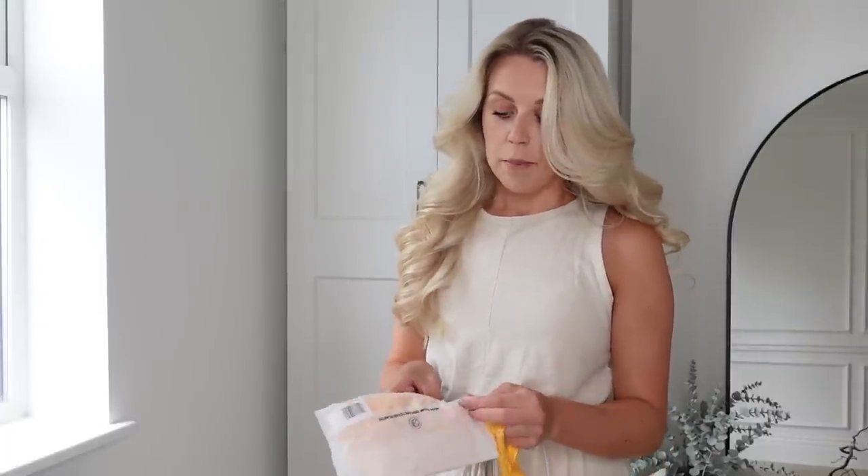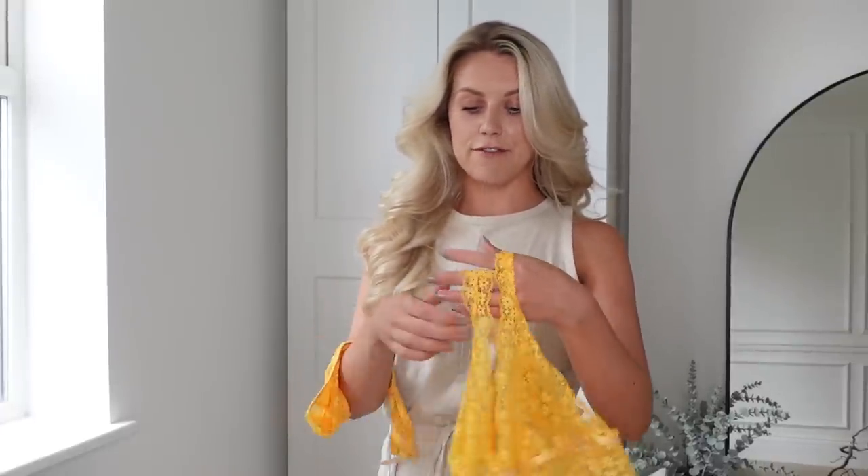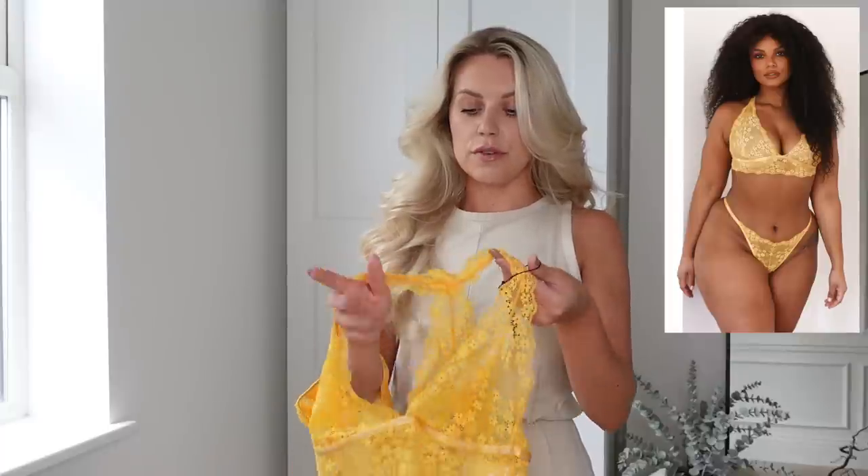It goes without saying that Lounge is known for some amazing underwear sets, but they also do apparel, so I picked up some apparel which I'll also share with you. But I'm going to start with their underwear sets because I feel like it's what they do best — just beautiful quality fabric, feel, and affordable prices, especially with the sale savings.